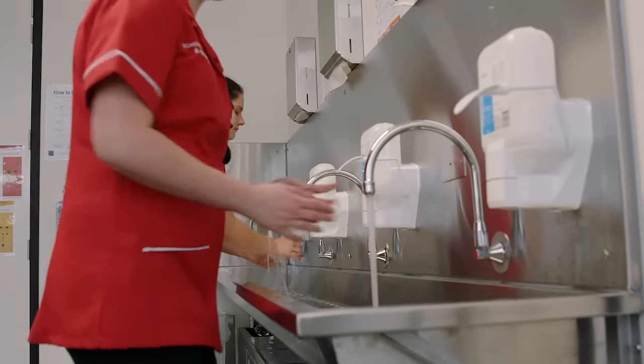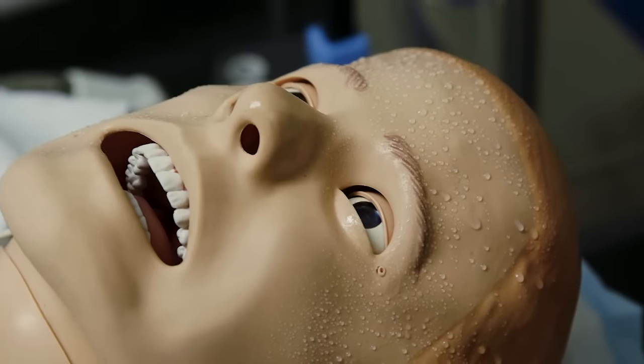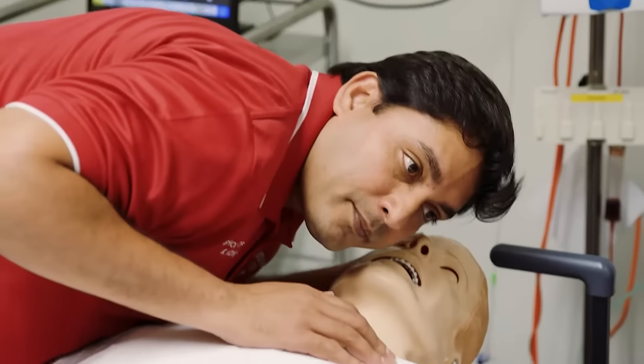Our simulated wards are fully equipped with crash trolleys and special mannequins. They can sweat and bleed, and they will even give you feedback on your resuscitation.